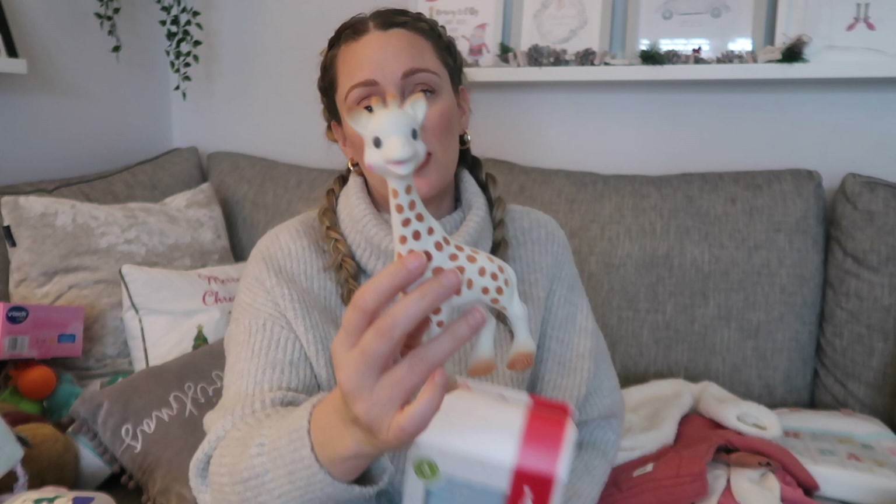She also got Sophie the Giraffe teether. I did keep one from my son but it was so faded and worn, so I thought I'd get her her own — all of my children have had one. Her auntie got her this one. You just can't not have a Sophie — I just love it.